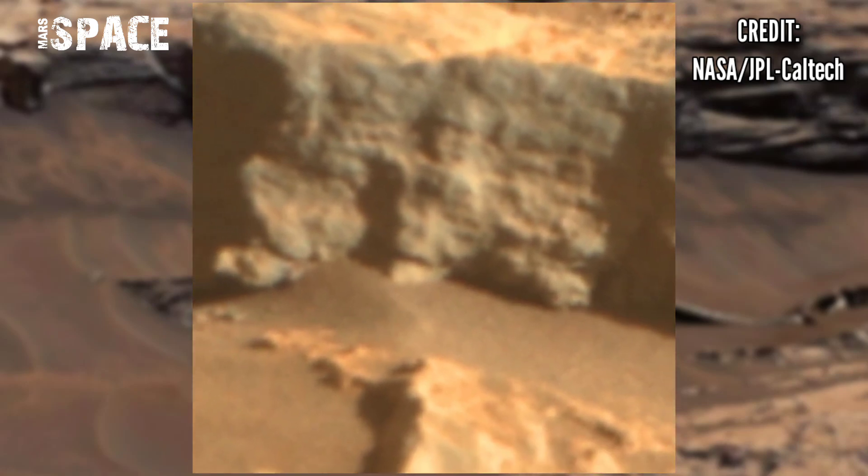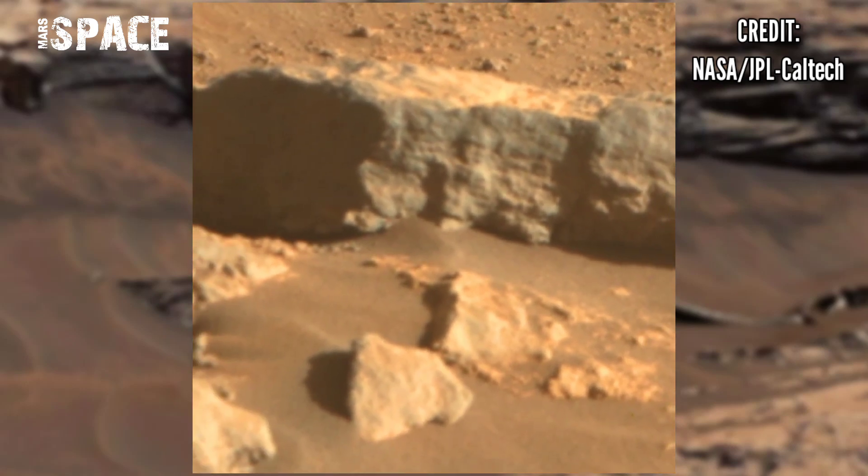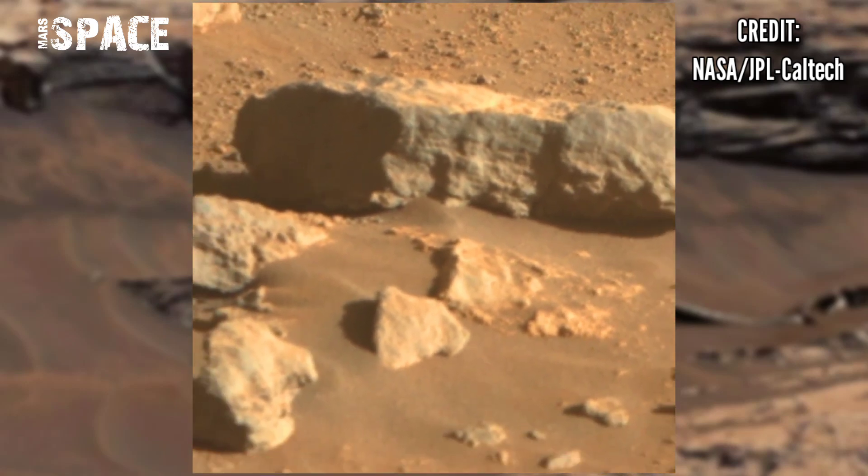I want your thoughts — what are your ideas about it? Is it a possible sign of life on Mars, or just a natural rocky structure? Let me know about this structure.